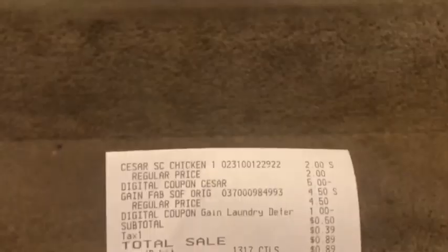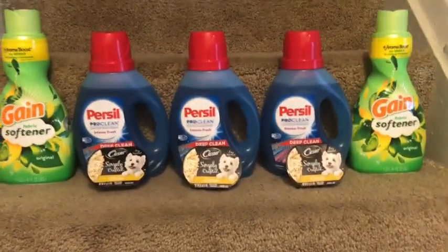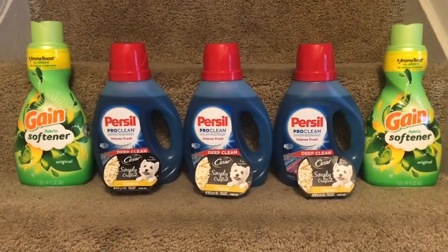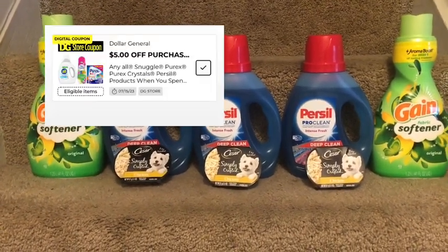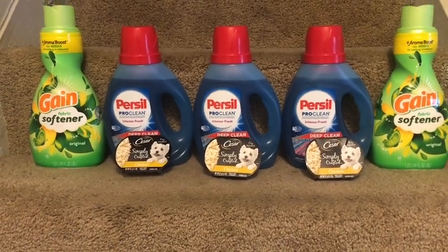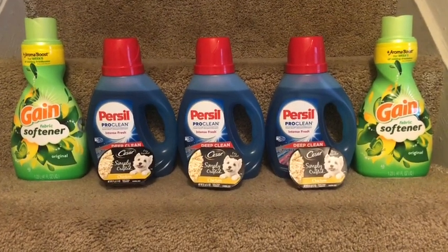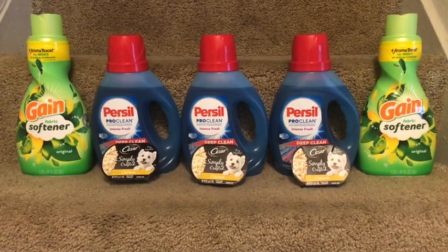I did that twice. Here is the other receipt for those same items — and as you can see, I paid 50 cents for that as well. Then for my third transaction, I wanted to do the Persil and Snuggle deal — save five dollars when you spend fifteen. Thanks to Dawn's Deal, who had posted this, and then I started seeing it from other social media content creators.